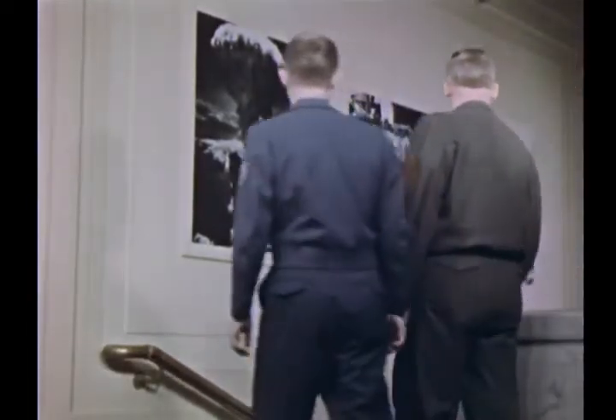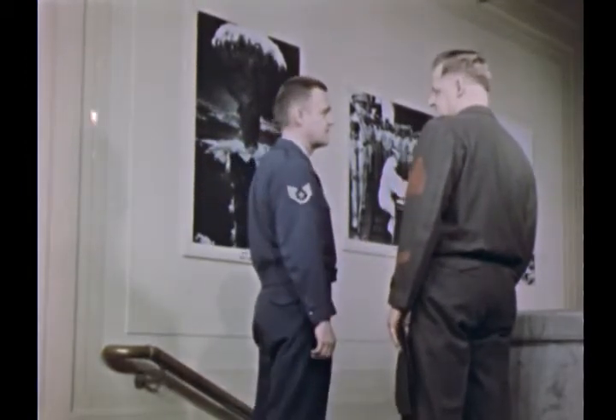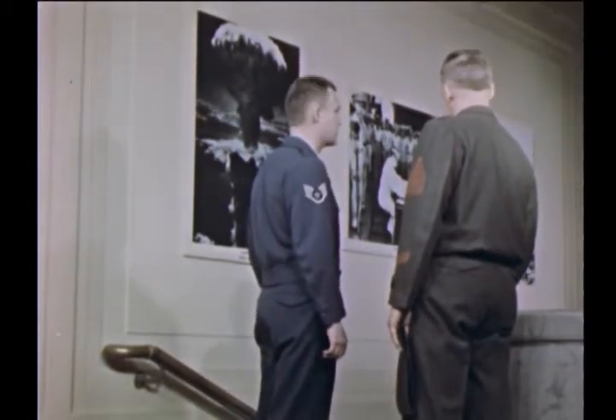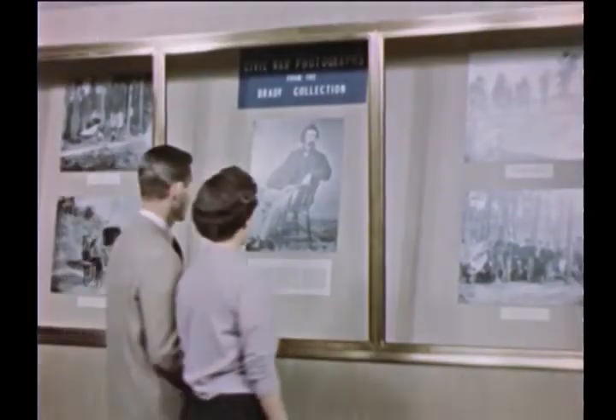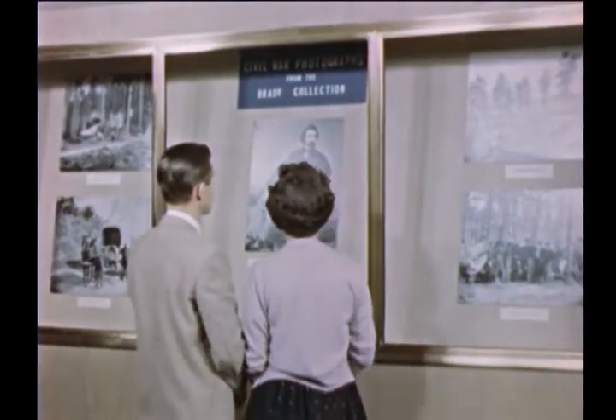Among the millions of photographs in the National Archives are many of historic importance. Large photographs of World War II catch the eyes of servicemen. Especially noteworthy is a collection of Matthew Brady's famous Civil War photographs.